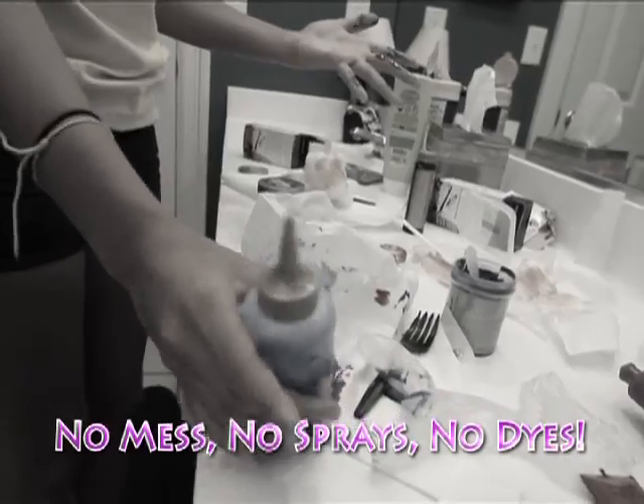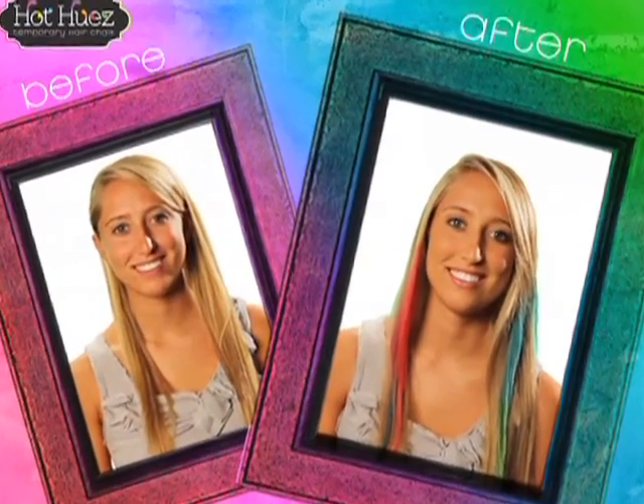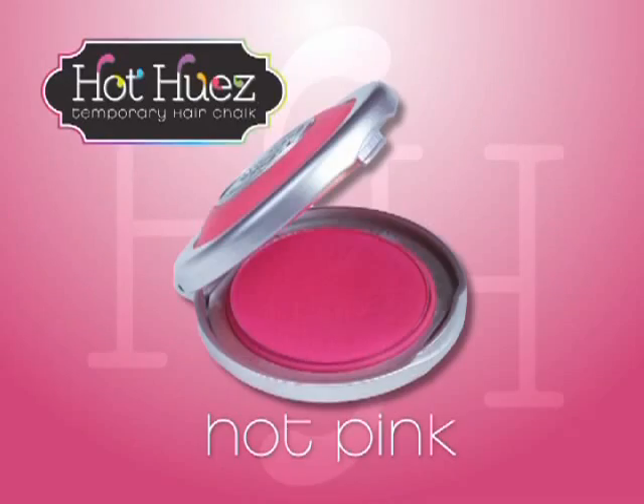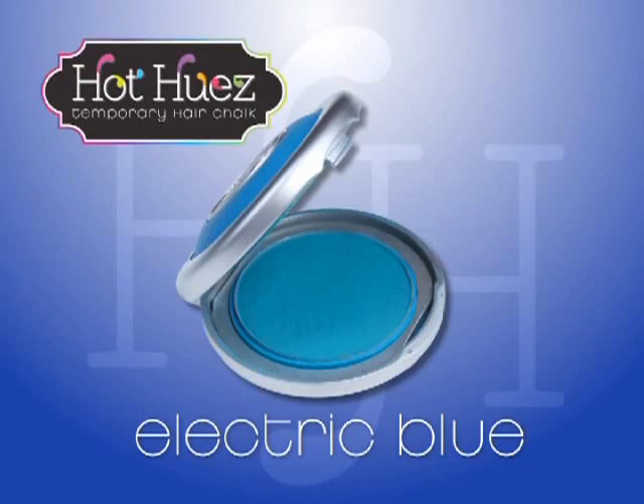No mess, no sprays, or damaging dyes — just vibrant color with high-impact style. Fiery fuchsia, hot pink, neon green, or electric blue.